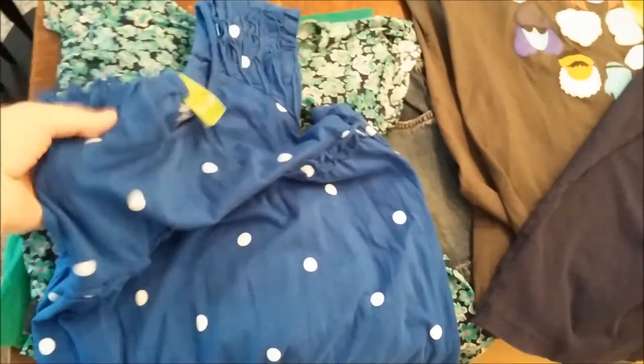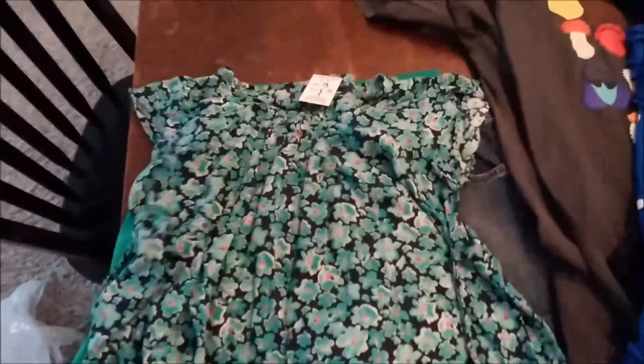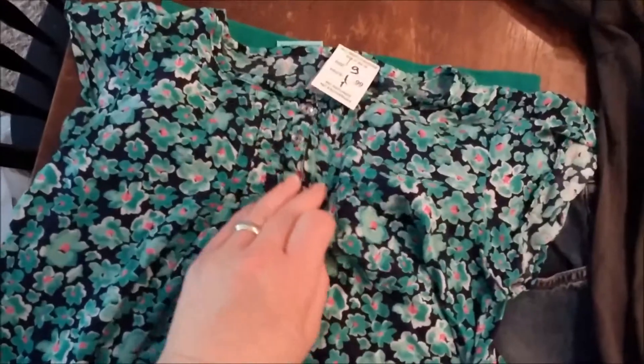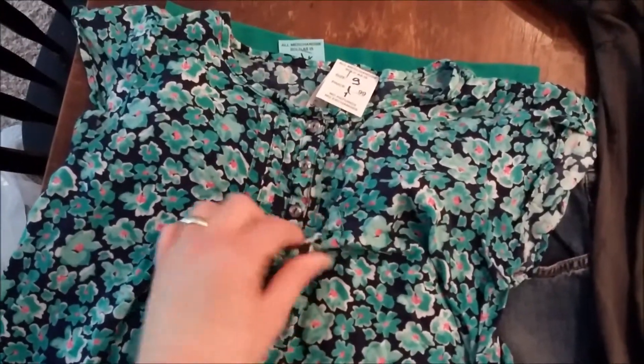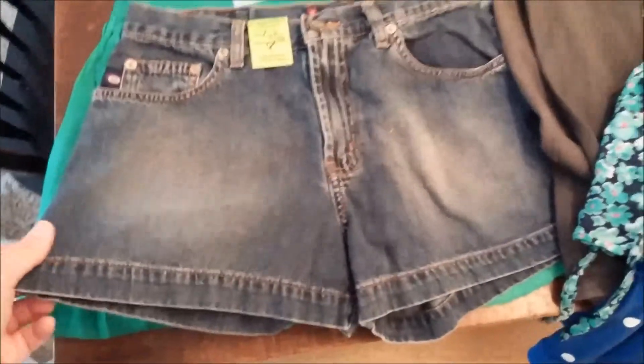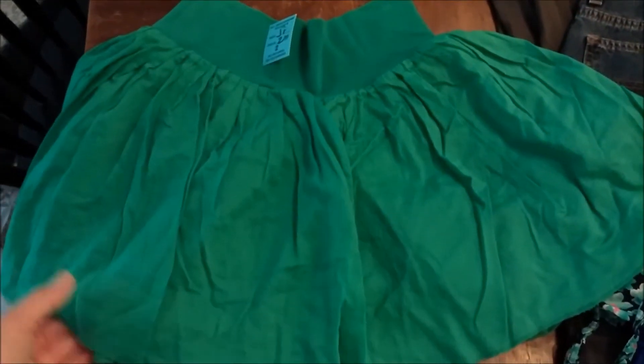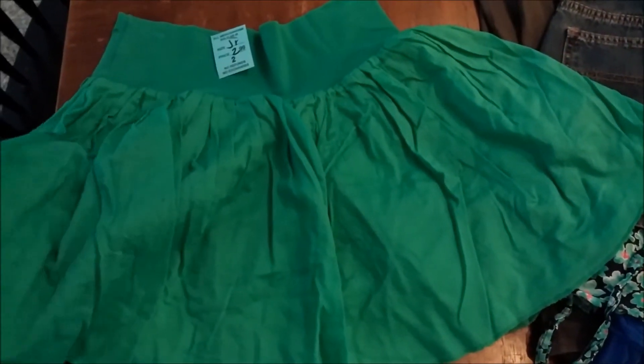This is just a cute little top — it has like a little tie in the back and some little buttons up here, and I think it was 99 cents for that. Here are some shorts that were half price, I think I paid a buck for those.